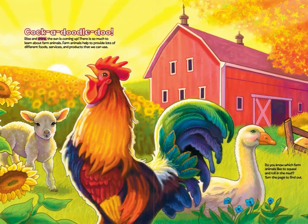Rise and shine, the sun is coming up! There's so much to learn about farm animals. Farm animals help to provide lots of different foods, services, and products that we can use. Do you know which farm animals like to squeal and roll in the mud? Turn the page to find out.